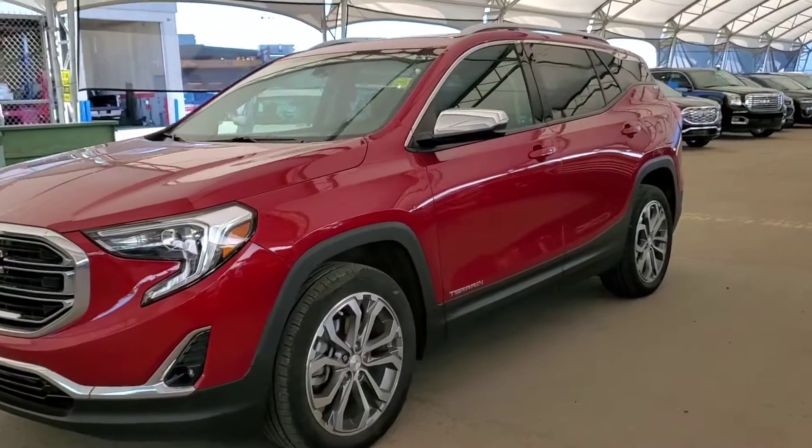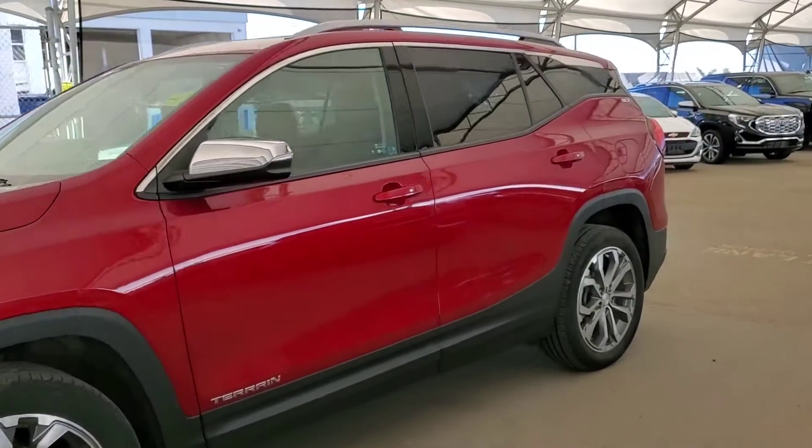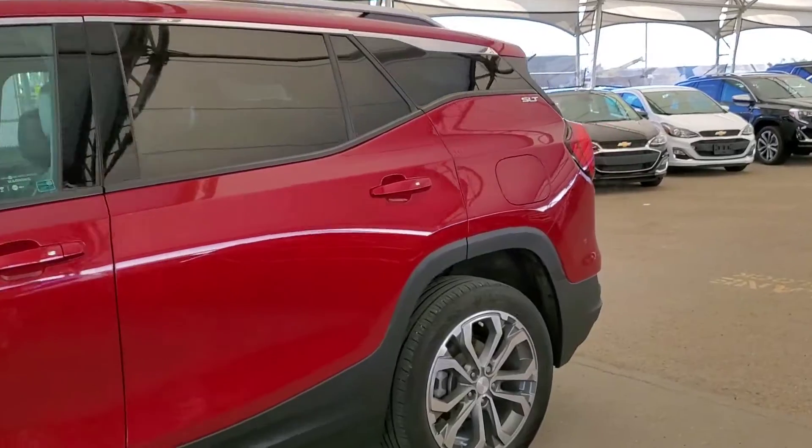Welcome to Davis Chevrolet. This is a pre-owned 2018 GMC Terrain SLT in red.